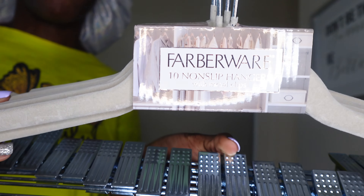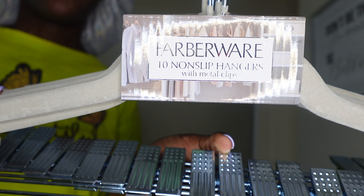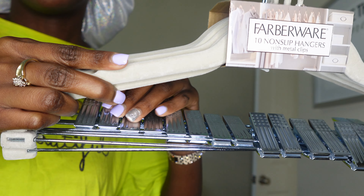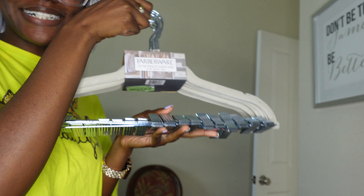The next item I purchased was some hangers. Y'all, I had really been needing some hangers, and I really wanted some that I could put both the shirt and the pants on if they were a two-piece outfit. That way when I go into my closet, I won't have to search for the pants that go with a certain blouse. And they are really soft.